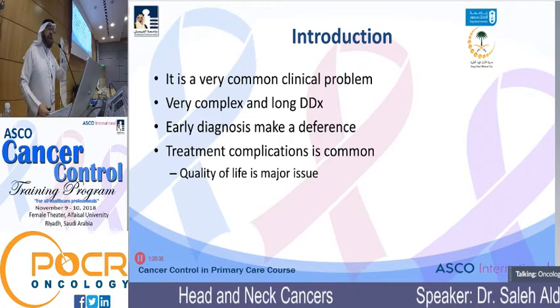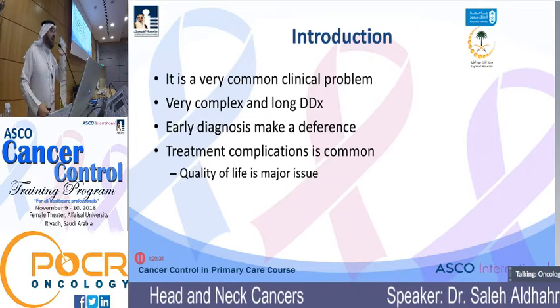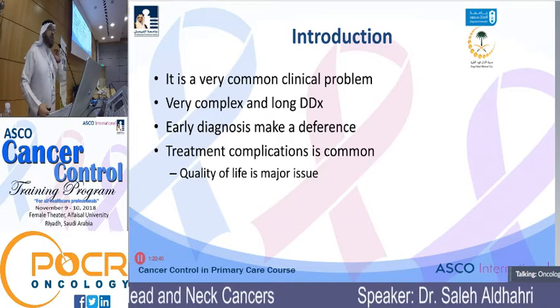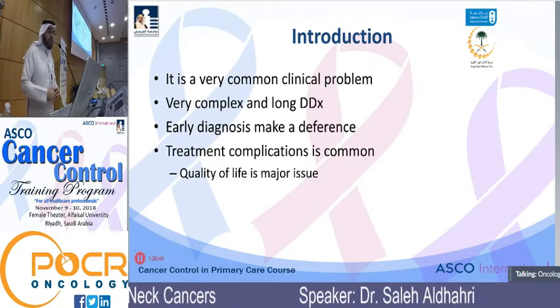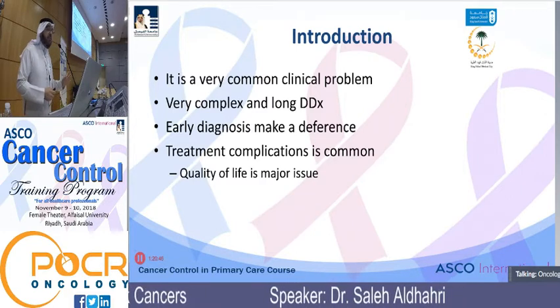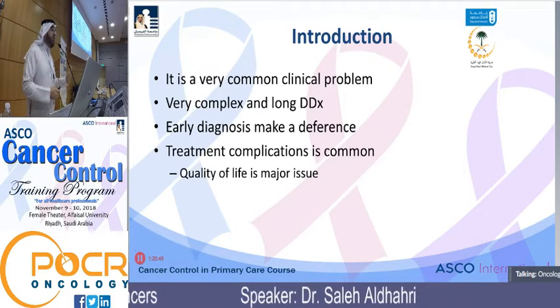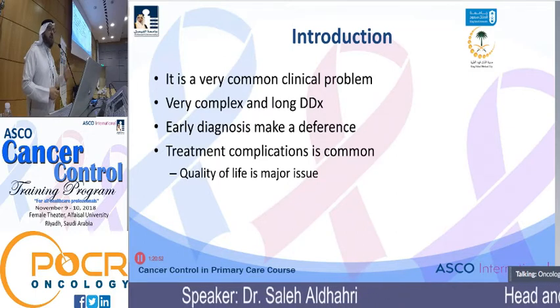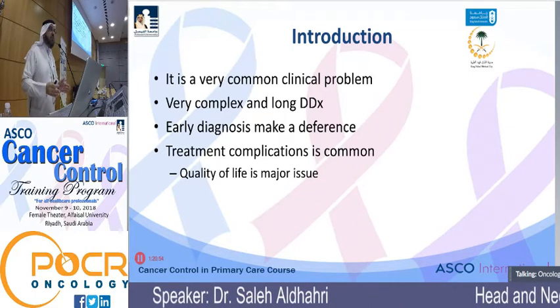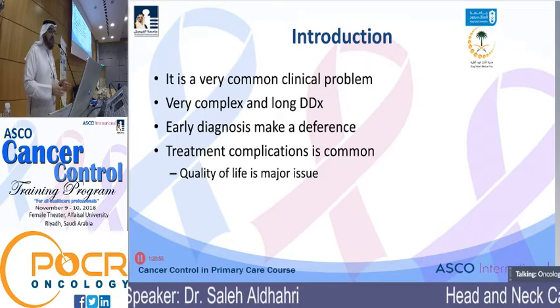It's a very complex differential diagnosis unless you have a very good mindset in dealing with those patients. You're going to spend a lot of time and money just looking around to know exactly what's going on. Early diagnosis makes a whole difference. From my practice, one of the major issues with these patients is delayed diagnosis, not the presentation itself.